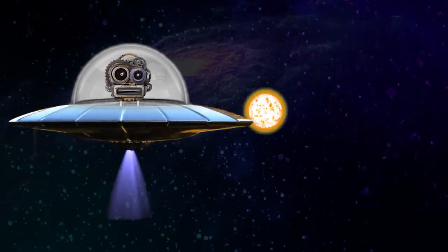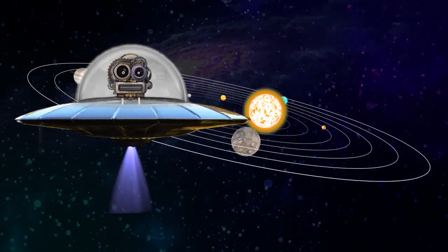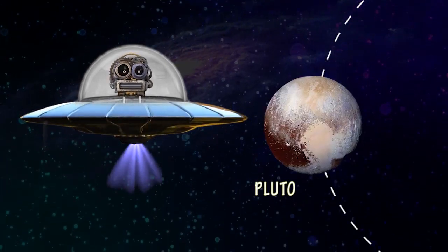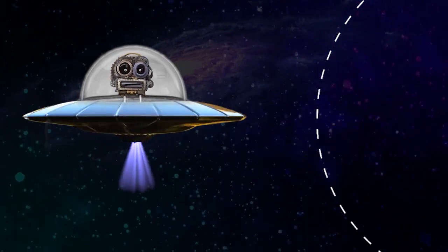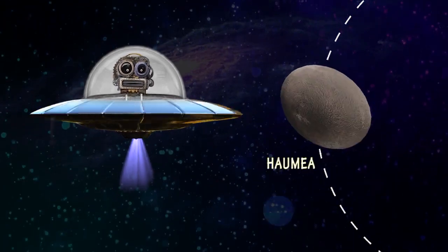We also have five dwarf planets in our solar system: Ceres, Pluto, Eris, Makemake, and Haumea.